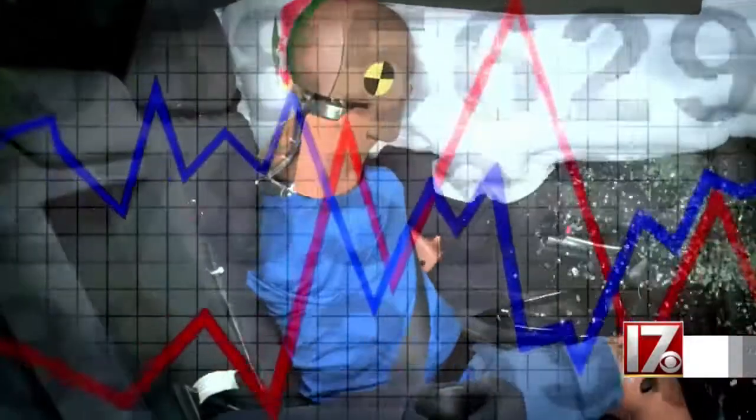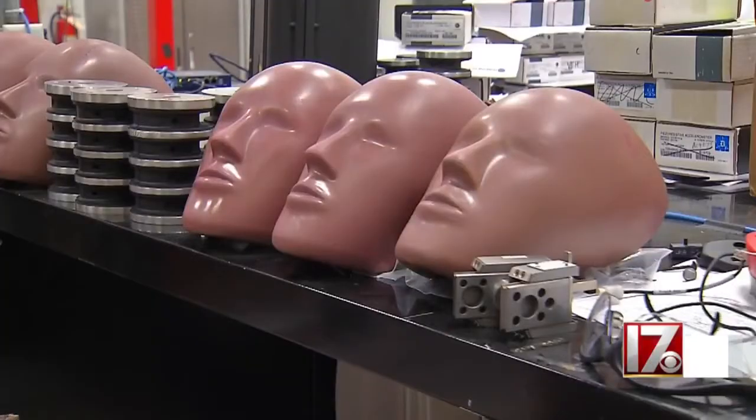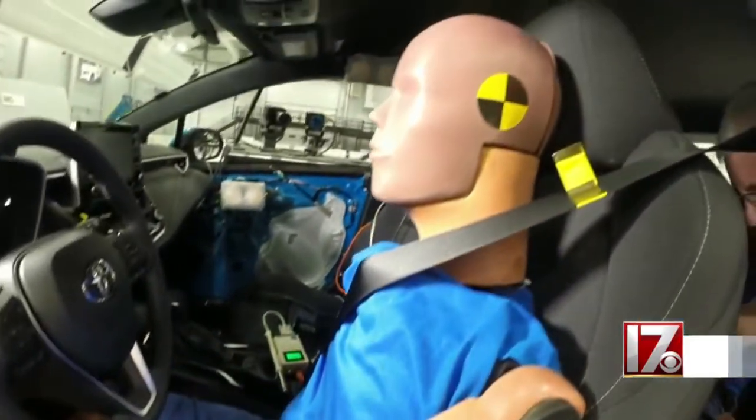The crash tests require precise data. The dummy is designed to be loaded from the front so all these ribs can deform backwards. The crash test dummies are specifically designed for different types of crashes that you could experience, which might kill or seriously injure you.